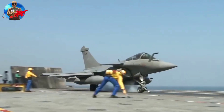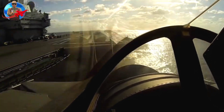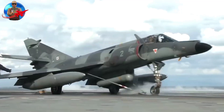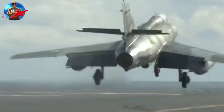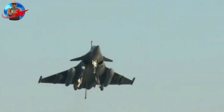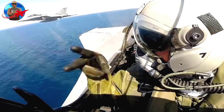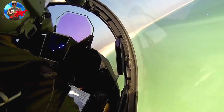Rafale software upgrades are scheduled every two years; a full set of new generation sensors is planned for 2012 and a full upgrade is planned for 2020. The Rafale was always designed as an aircraft capable of carrying out air-to-ground, reconnaissance or nuclear strike missions, while maintaining outstanding air-to-air performance and capabilities.